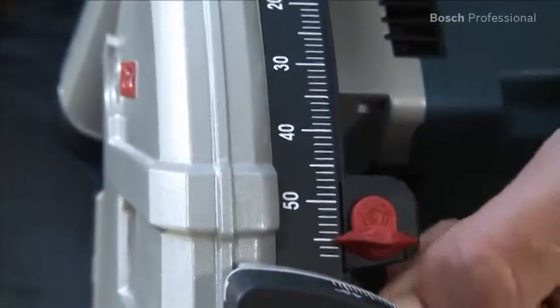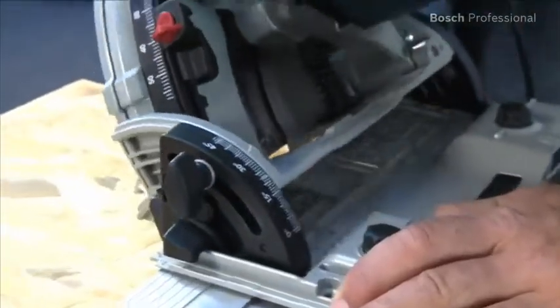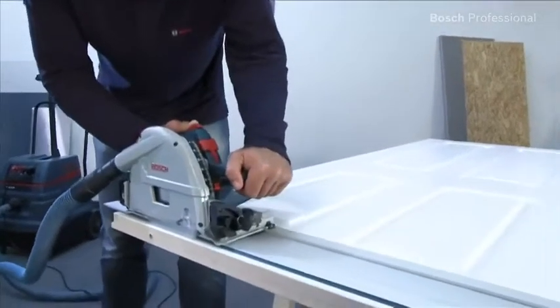The settings for cutting depth and cutting angle are implemented precisely, which guarantees an exact result and gives you the necessary safety when working on expensive, high quality materials.